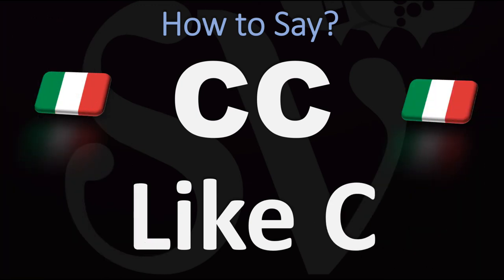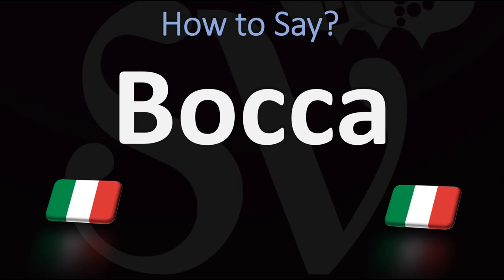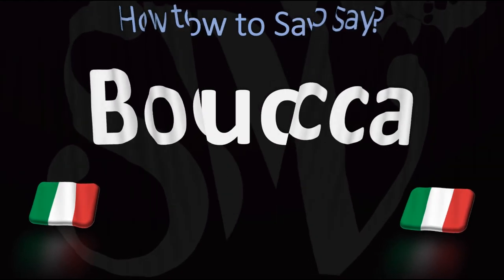CC, double C, is the same thing. Before an A, it becomes K: Bocca. The only thing is that because it's a double C, you want to make this hard K sound a little stronger even — Bocca. That's what it is.